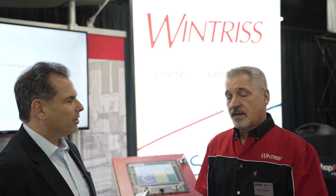Last question, Jim: recent product enhancements that are helping stampers improve their productivity.